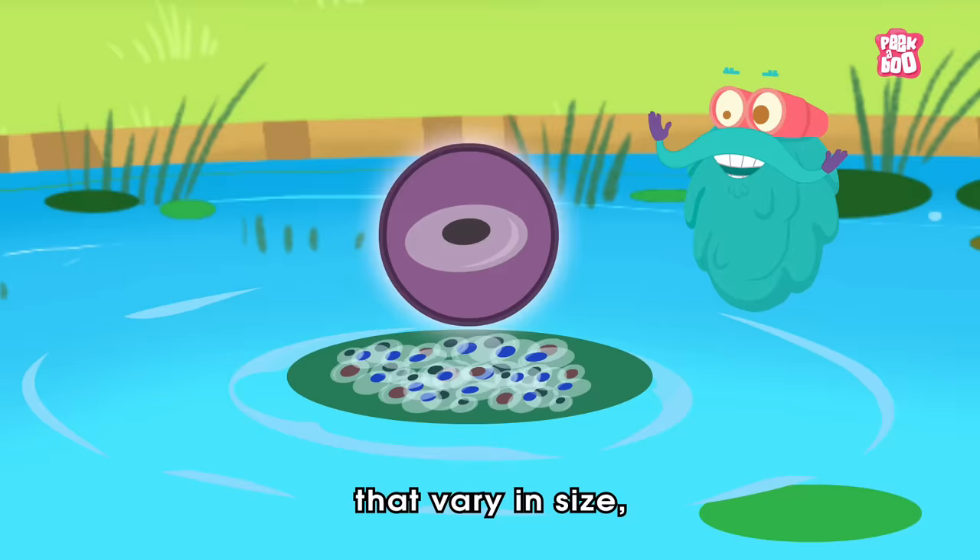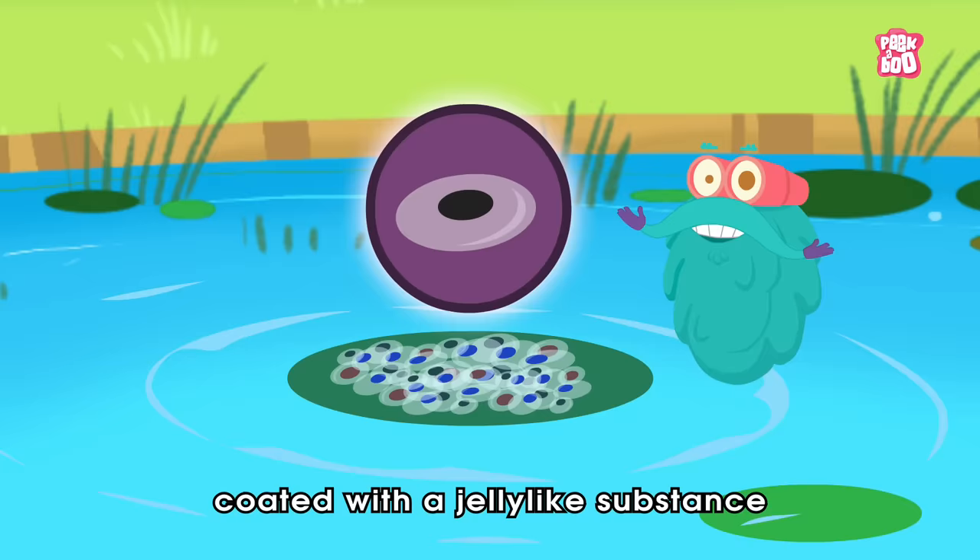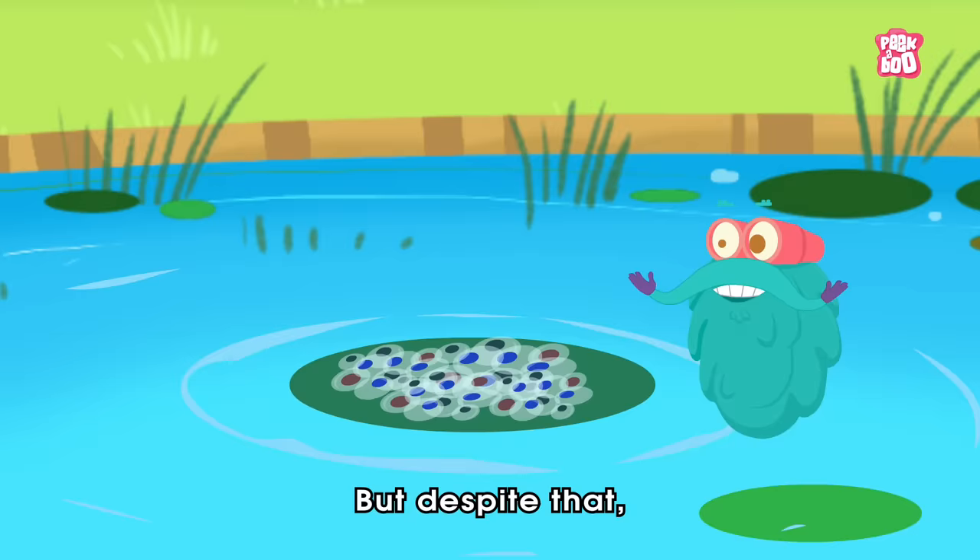It all starts with a female frog laying hundreds of eggs, generally in a pond. These eggs vary in size, colors, and shapes with different species, and they float on the surface of the water, coated with a jelly-like substance that acts as a protective layer.